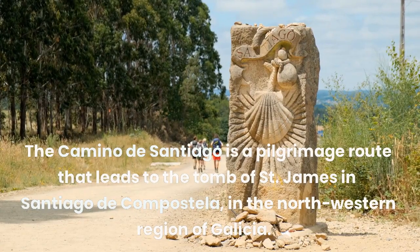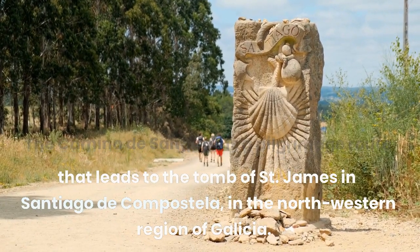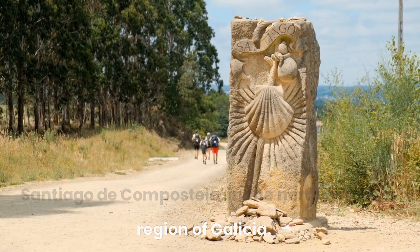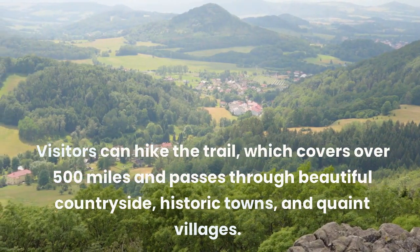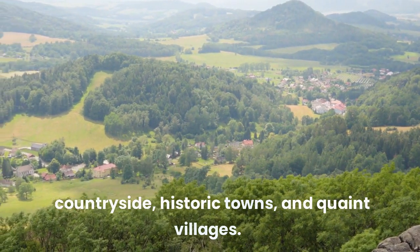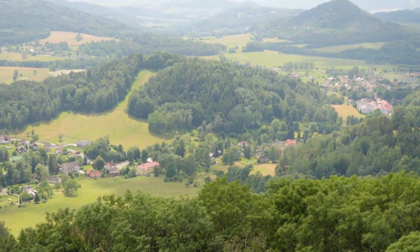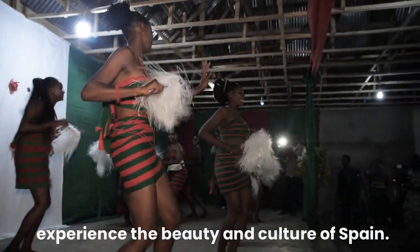The Camino de Santiago is a pilgrimage route that leads to the tomb of St. James in Santiago de Compostela, in the northwestern region of Galicia. Visitors can hike the trail, which covers over 500 miles and passes through beautiful countryside, historic towns, and quaint villages. It is a unique and unforgettable way to experience the beauty and culture of Spain.